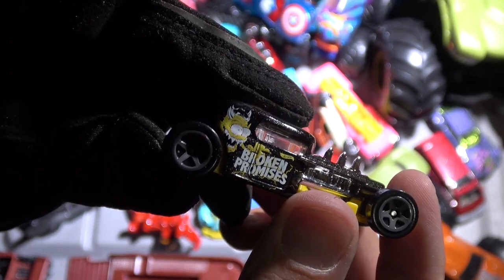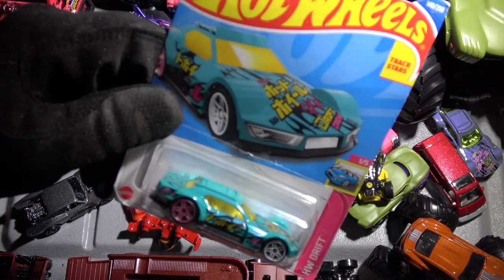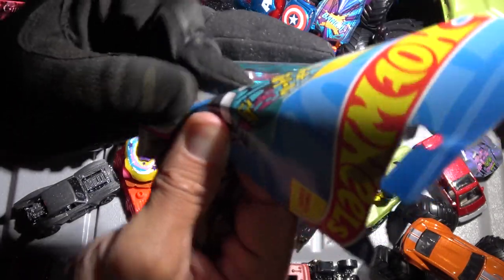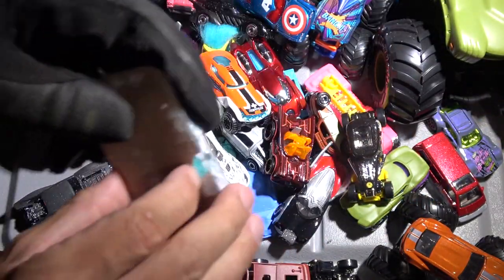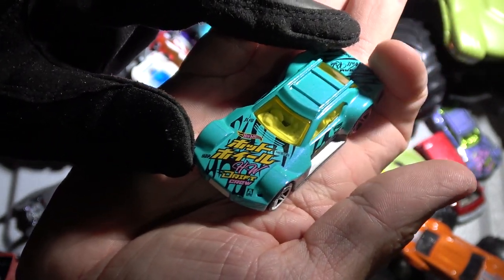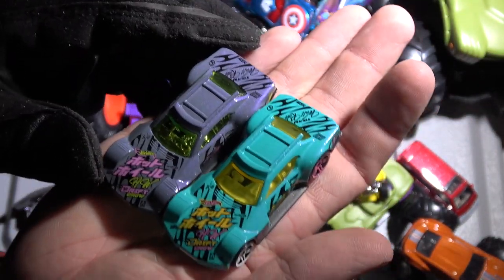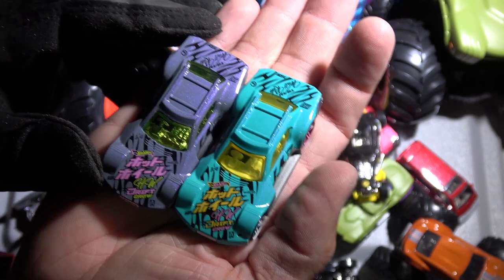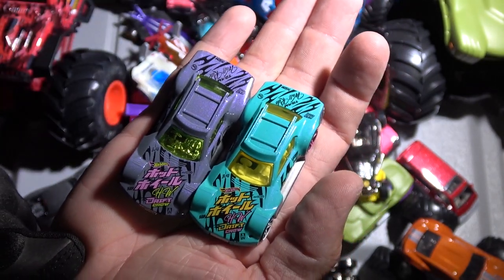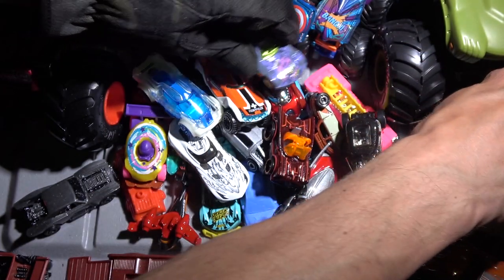Oh my goodness, look at this monster here — this is a really cool car. This might be my favorite car right here. I've got another Driftsta, it's a different color than the one I unboxed earlier. Again, we got the mismatched rims, it's the same writing on the hood — Hot Wheels Drift Crew. Let's grab the other Driftsta. See the two Drifstas side by side right there. I like them both equally — I do.